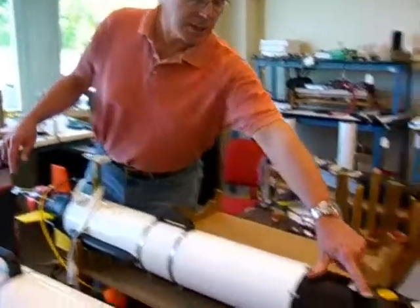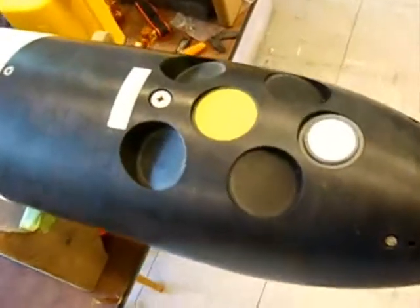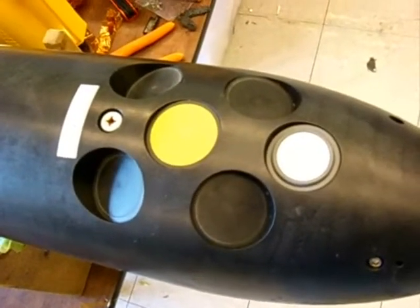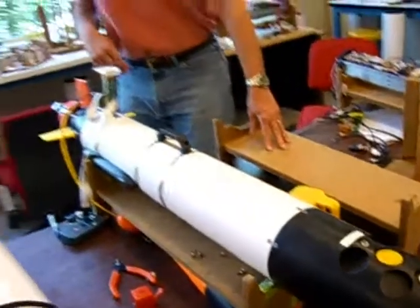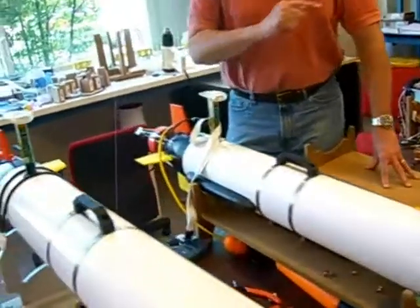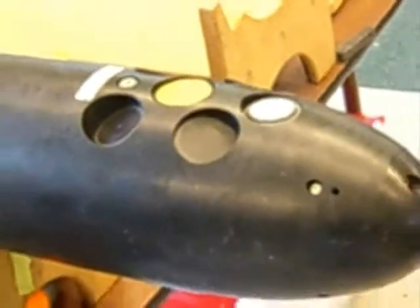Up front here on this particular one we have a Doppler velocity log, which is an acoustic device that helps navigate the vehicle over the bottom or under the top of the water surface. It also takes a look at the currents in the water in bins or increments between where the vehicle is and either the top or the bottom.